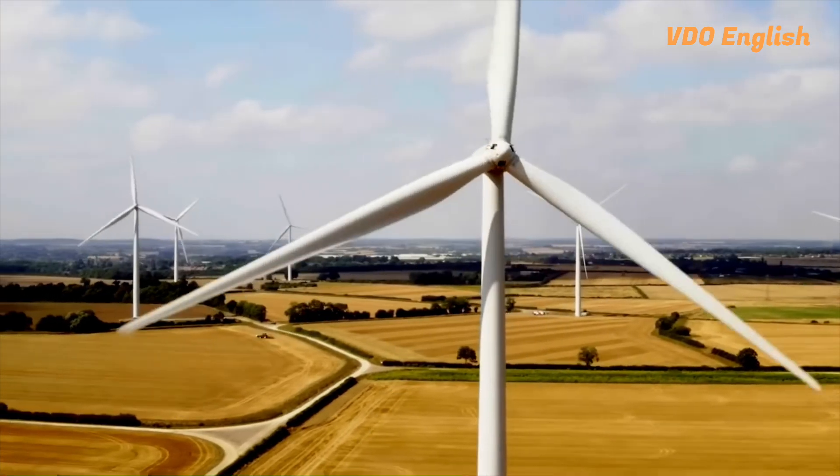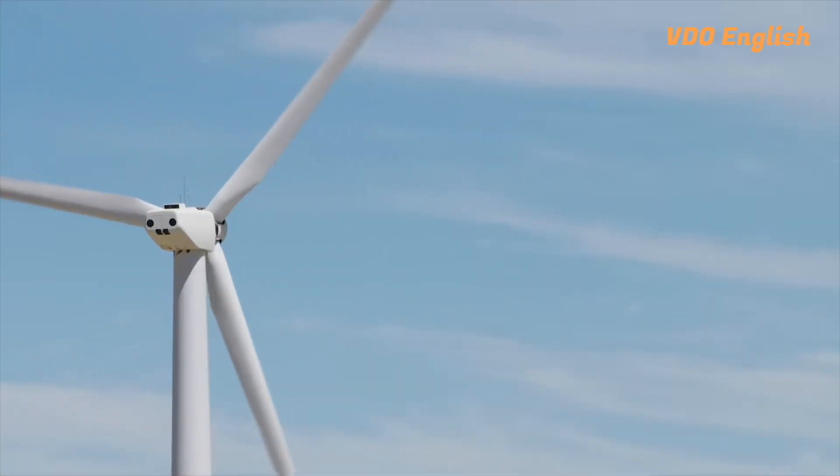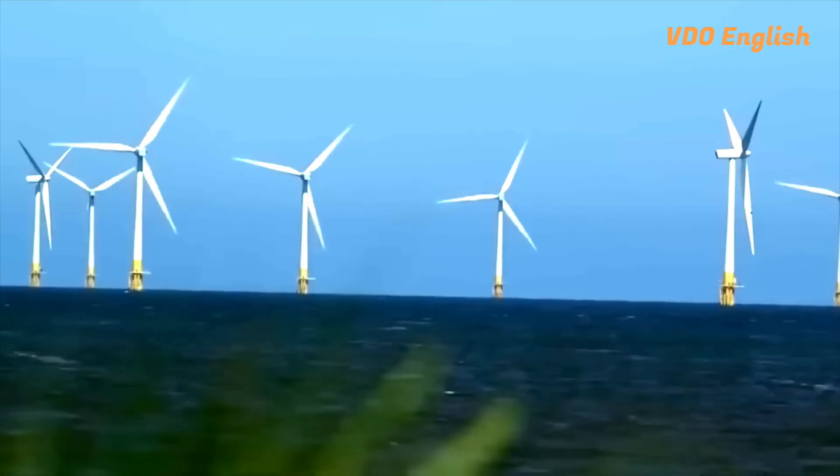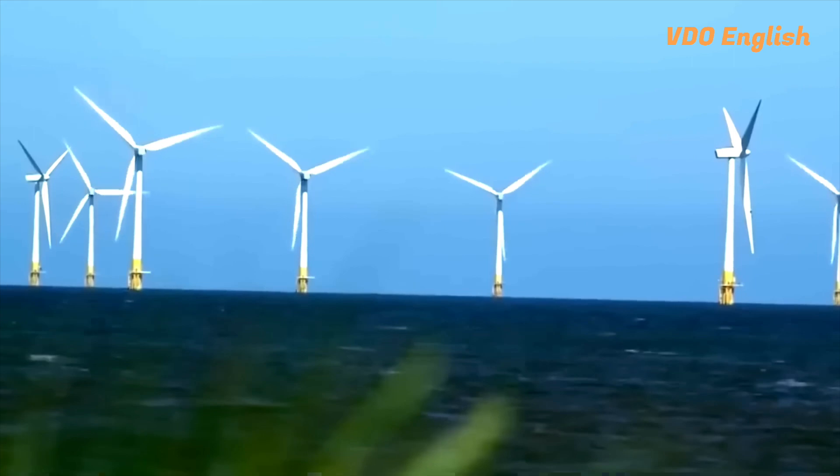And as new and innovative technologies are developed, the cost of wind power will continue to decrease, making it an increasingly attractive option.